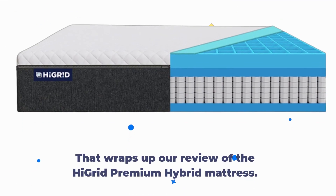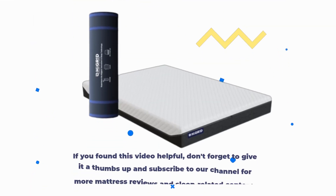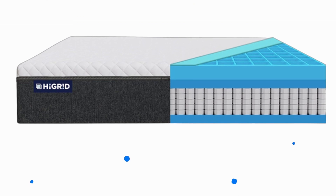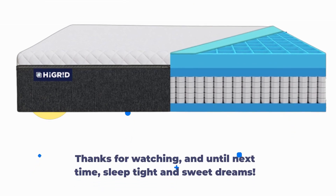That wraps up our review of the High Grid Premium Hybrid mattress. If you found this video helpful, don't forget to give it a thumbs up and subscribe to our channel for more mattress reviews and sleep-related content. Thanks for watching, and until next time, sleep tight and sweet dreams.